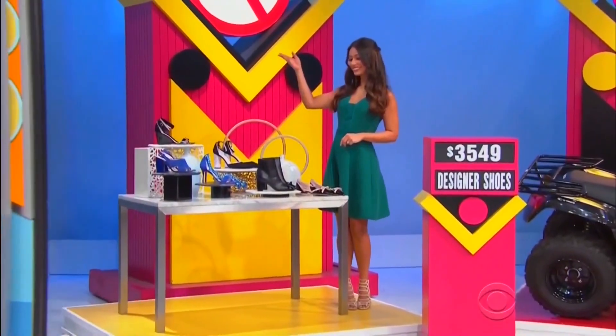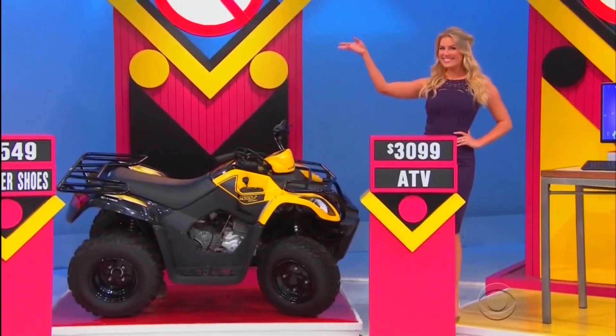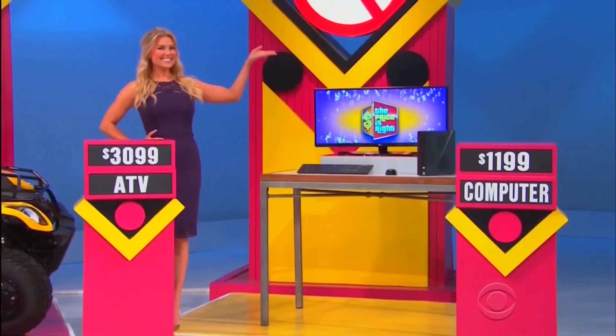Back there, we've got designer shoes, a fun ATV, and a new computer!